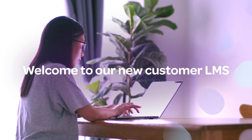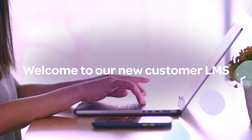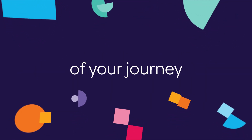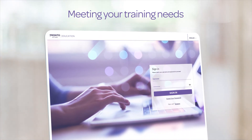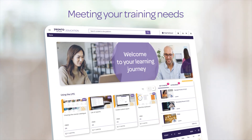Welcome to the Pronto Software Education Learning Management System, where your success is our priority. With our customer LMS, you'll have access to a wealth of resources designed to help you at every stage of your journey. Whether you're a seasoned professional or just starting out, our platform is tailored to meet your needs. Let's explore some of the key features.